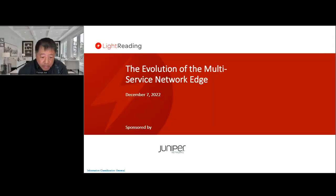Thank you for attending today's webinar, the Evolution of Multi-Service Network Edge, sponsored by Juniper.